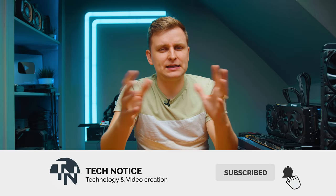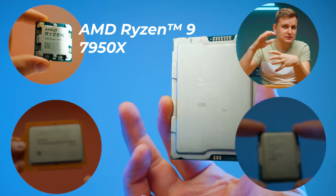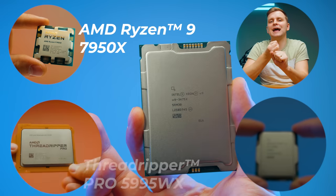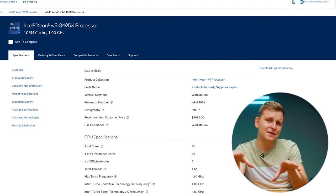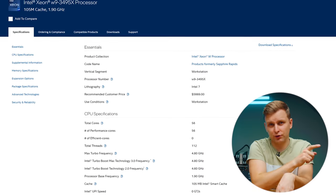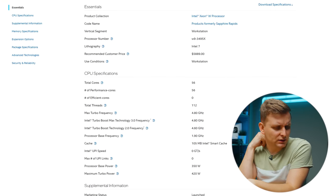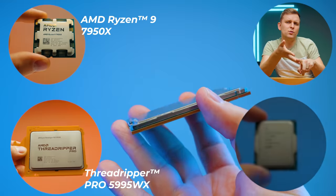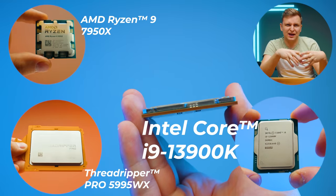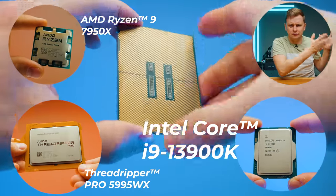Let's look at the specs to understand what this CPU is and where it lines up. We're going to be comparing it with the Ryzen 9 7950X, which is the top-end mainstream Ryzen platform. We'll also compare it to the Threadripper Pro 5995WX. I know that's not a completely fair comparison — the fairer comparison would be to the 56-core version, not the 36-core. I don't have it yet, but maybe we can get it in for a head-to-head. We'll also look at the Intel Core i9-13900K, another high-end consumer platform, and see how these gaming CPUs compare to this real high-end desktop CPU.